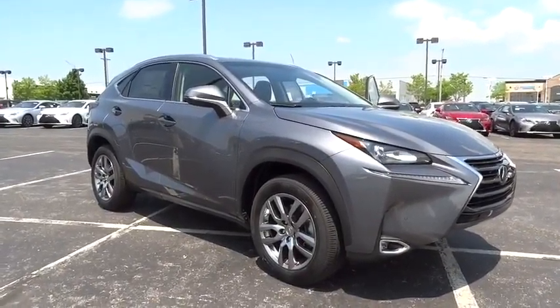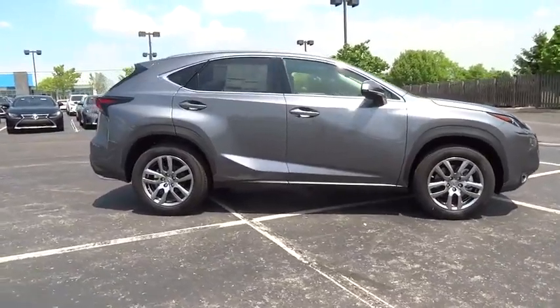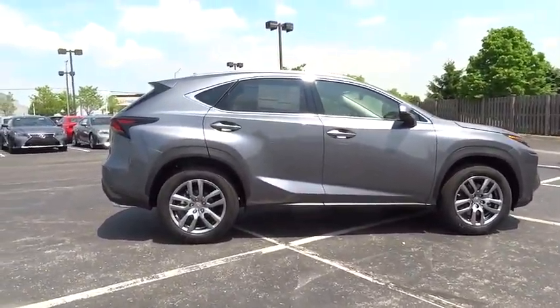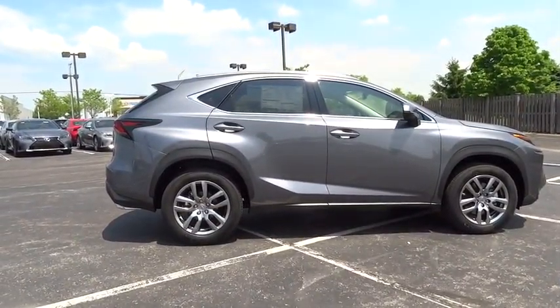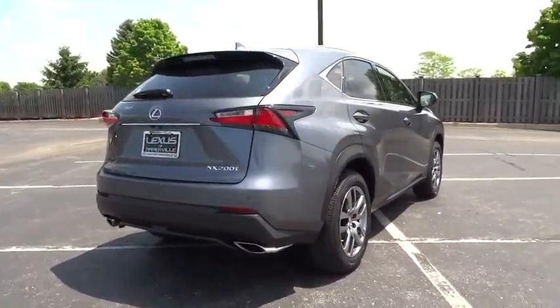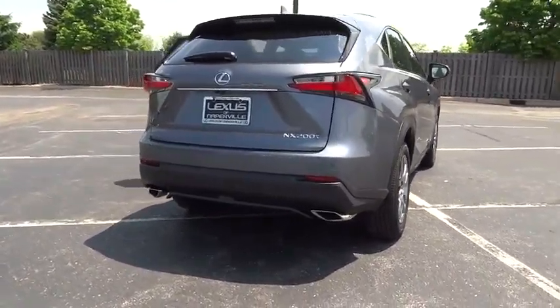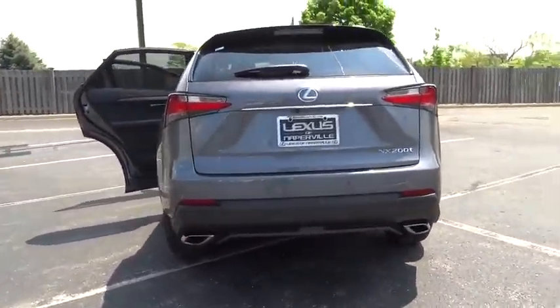The 2016 Lexus NX. The Lexus NX is sculpted to look nimble while hinting at the incredible power concentrated inside. The interior of the NX directly evokes the premium urban feel of the vehicle, combining the structural beauty of a high-performance machine with a material feel that maximizes luxury and functionality.